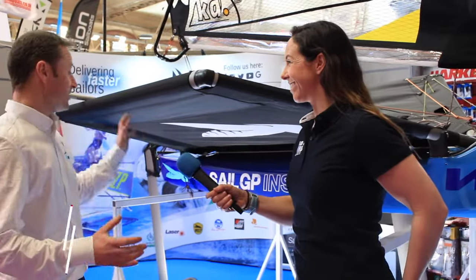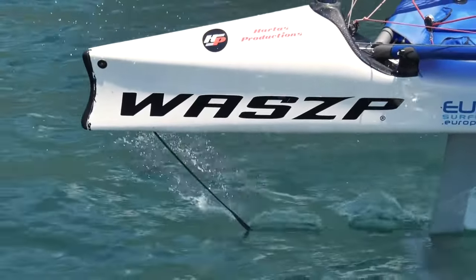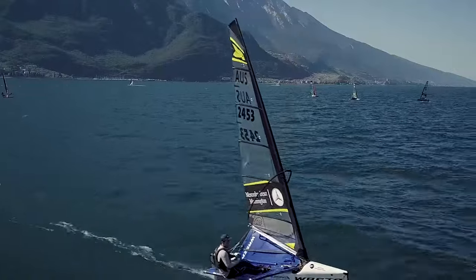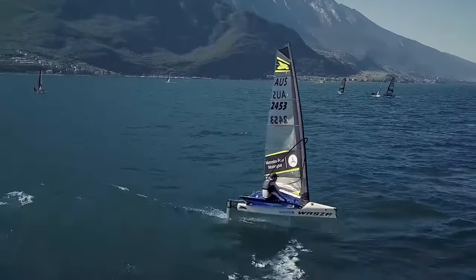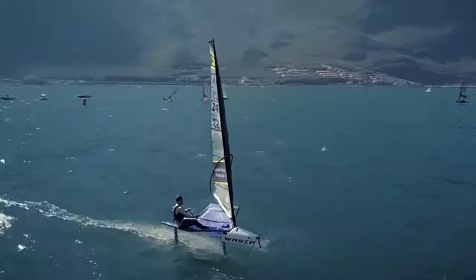I'm here with Duncan and he's going to tell us a little more about the Wasp — a one-design foiler, relatively cheap at about £11,000. It's got retractable foils; it's kind of like a detuned Moth, so it's simplified. The real beauty of it is it's one design, so they're all exactly the same. And how hard do I have to hike upwind? The harder you hike, the faster you go.